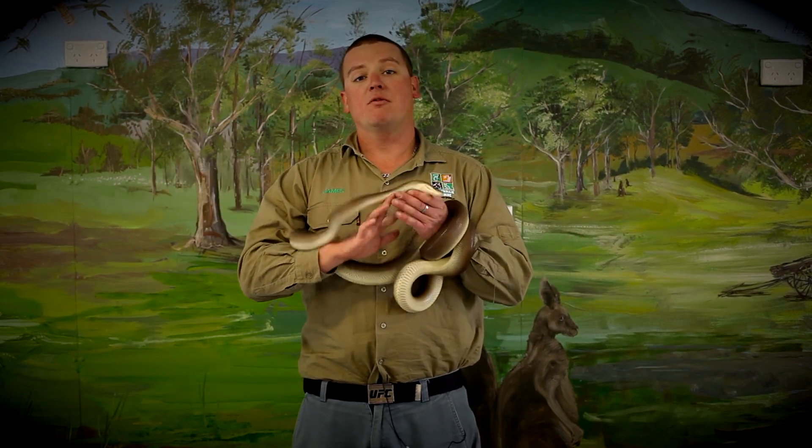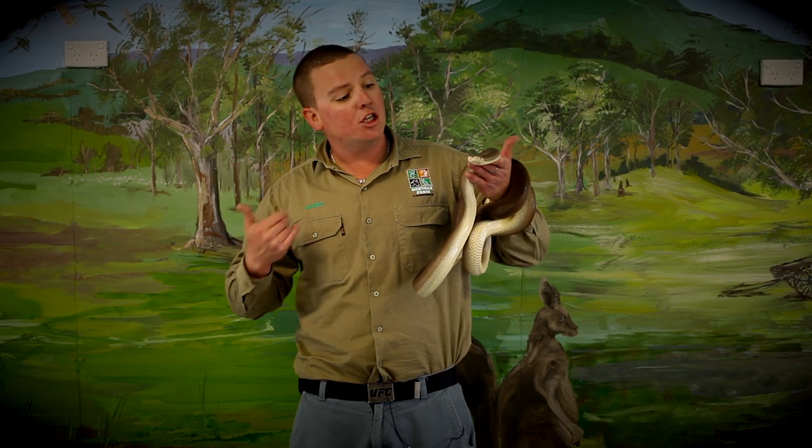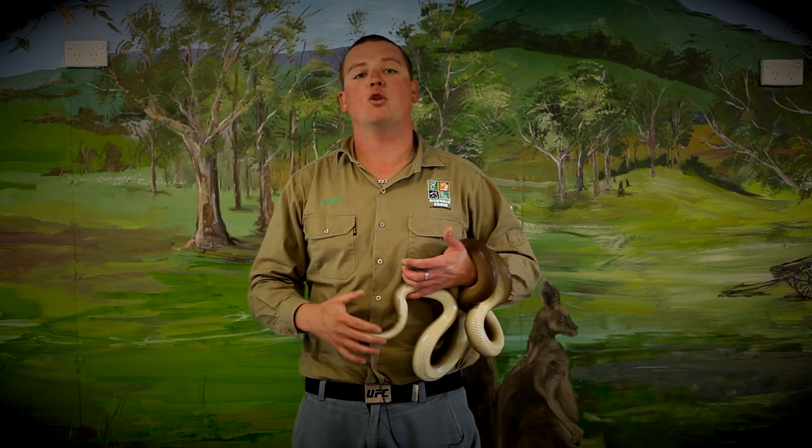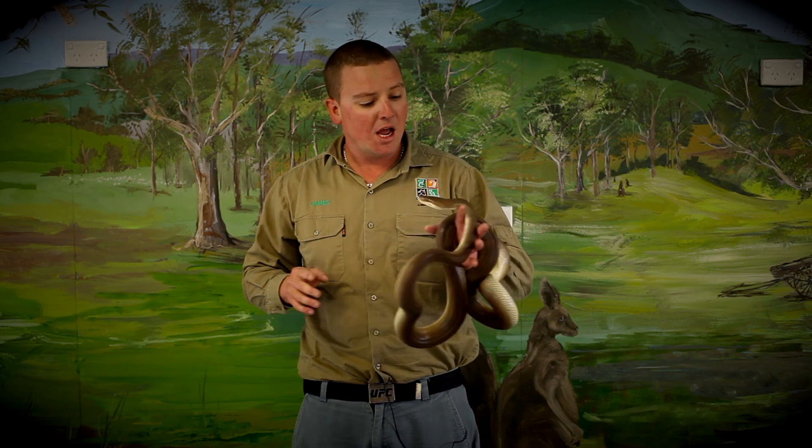Now, because it's a python, it's got no venom, no poison, no fangs, but she's still got teeth. She's got about 70 teeth in her mouth. They're all needle sharp and they're kind of curved back like a fish hook. So when she bites onto something, the more it struggles, the more it gets hooked on.